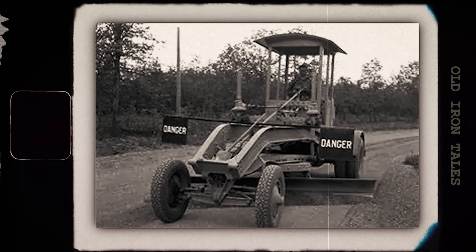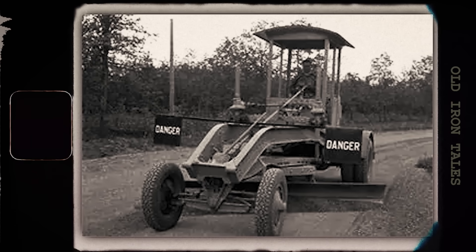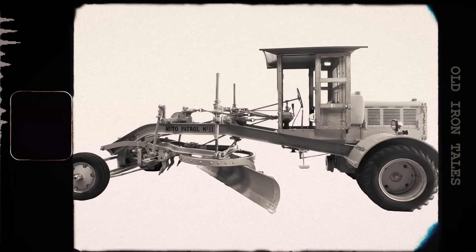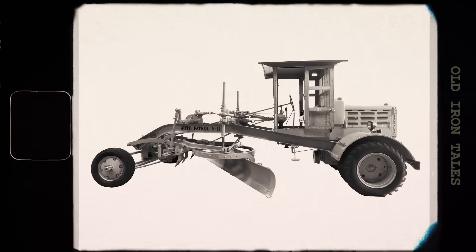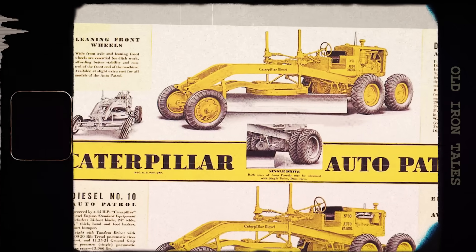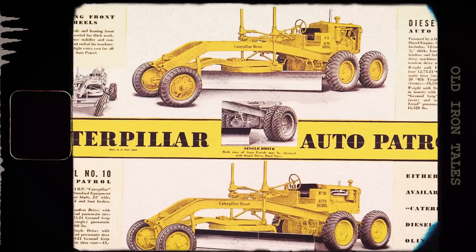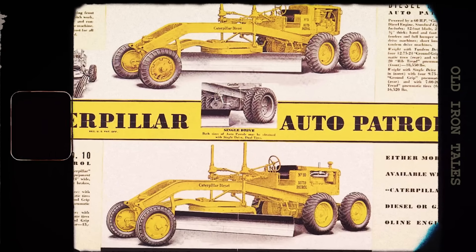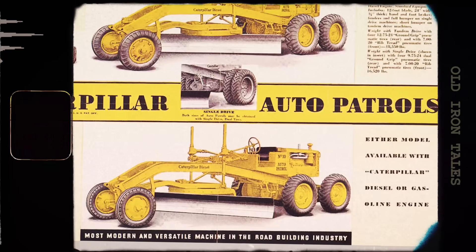Before this, operators had to manually crank hand wheels to adjust the blade — a slow and physically demanding process. The new system used a series of levers connected to powered mechanisms, allowing faster, more precise adjustments. The Auto Patrol's basic concepts — rear-mounted engine, rubber tires, integrated frame, and power controls — became the standard for all motor graders that followed. Although the original Auto Patrol was discontinued after just one year, its traits remain in every modern grader.